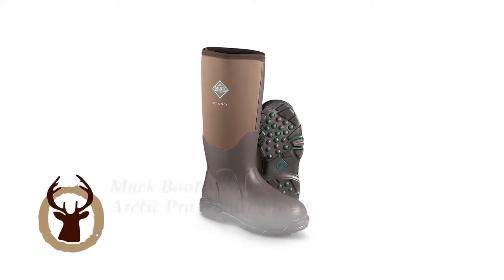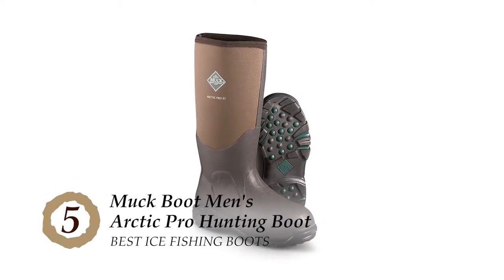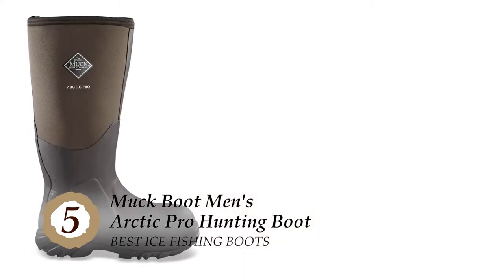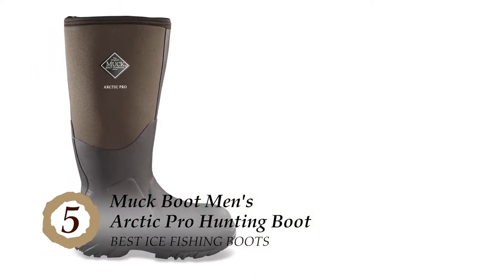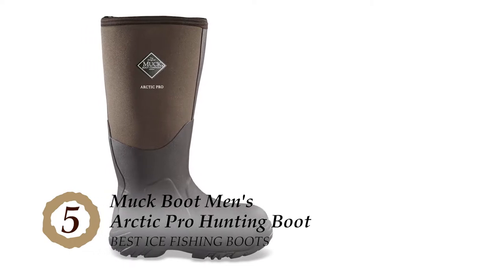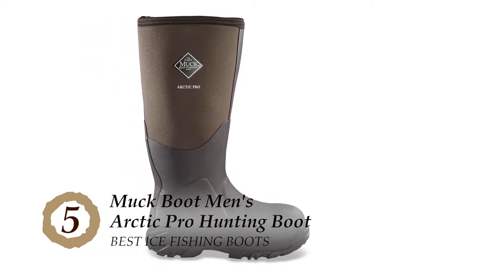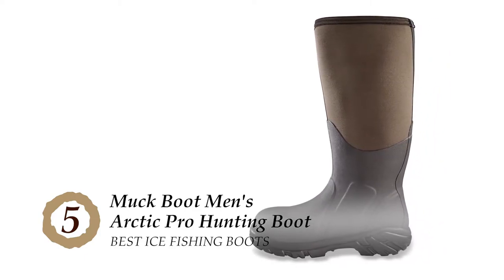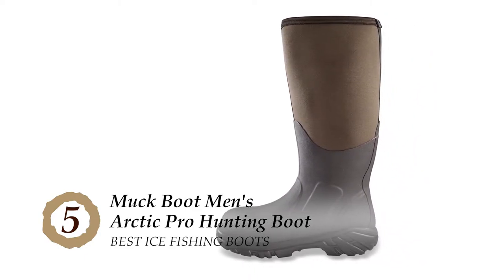First, we have the best ice fishing boots: the Muck Boots Men's Arctic Pro Hunting Boot. This boot functions superbly from minus 50°C to minus 1°C, which is quite amazing. The boots are flexible so you can easily slide them on and off without doing laces. The majority of buyers say that they were warm, comfortable, and easy to put on because of their low weight.